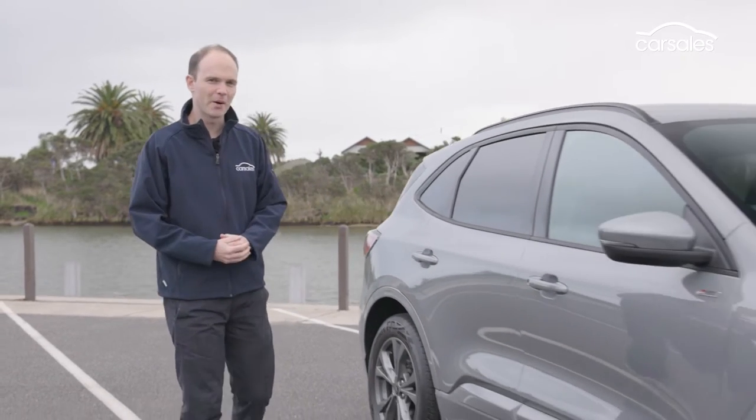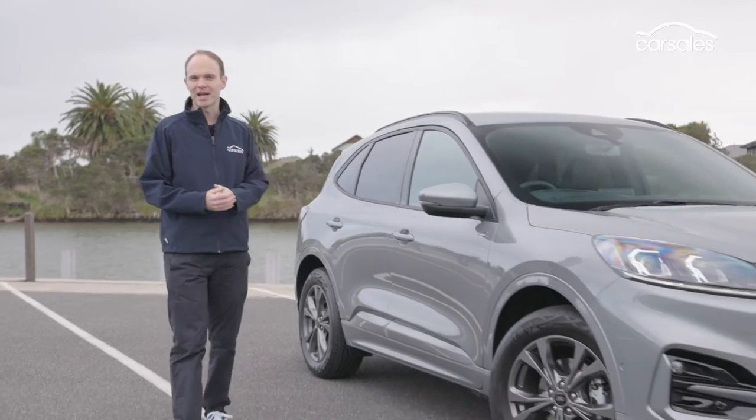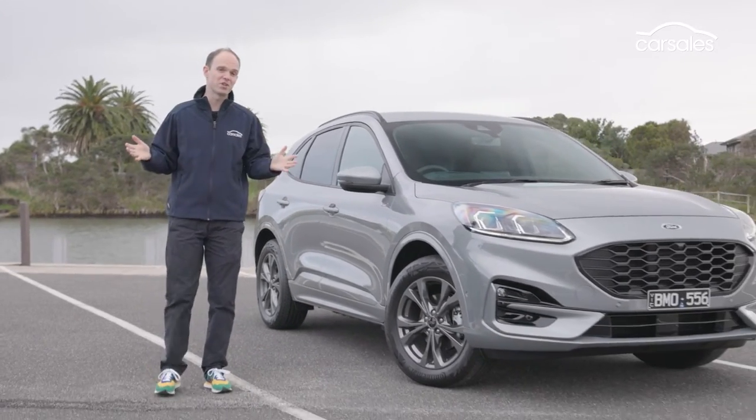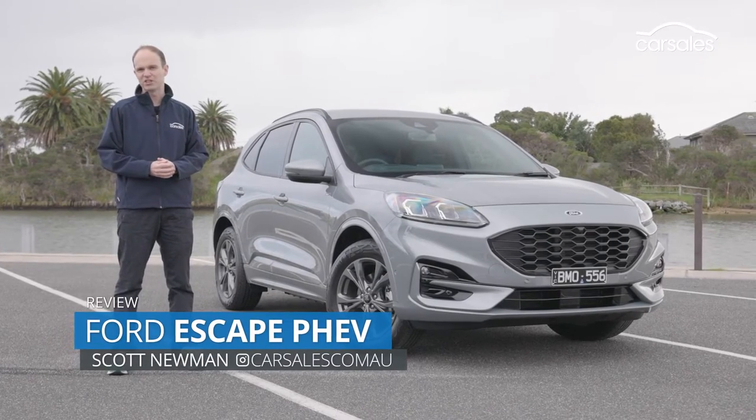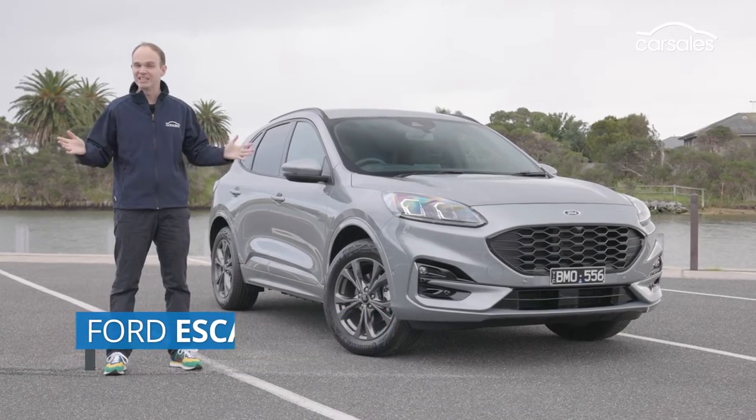It's a Ford Escape, but not as we know it, because this is the new Escape plug-in hybrid, or PHEV for short, which gives you all the normal Escape features but with the promise of far greater fuel efficiency. The question is, is it any good?